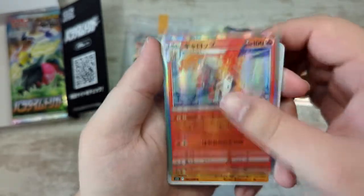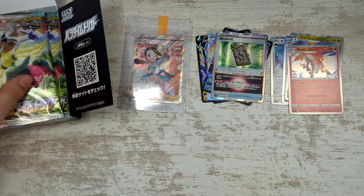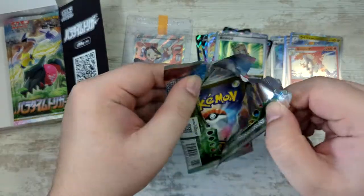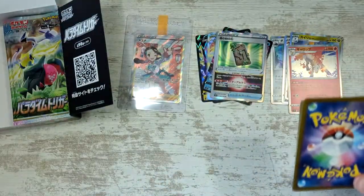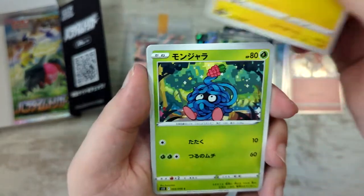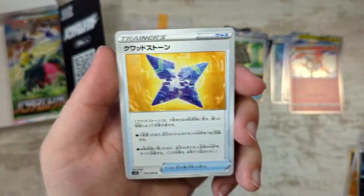Runguru, a Rapidash — holographic Rapidash — and another Lycanroc. I mentioned in the V-Max opening a few weeks back that leading up to V-Star Universe, which releases December 2nd in Japan, I wanted to open the older sets: V-Max Climax, Shiny Star V, and Tag Team All-Stars.